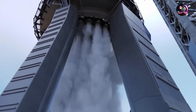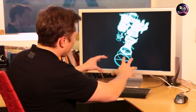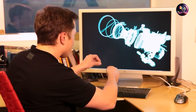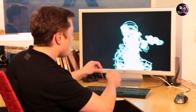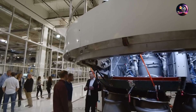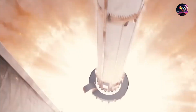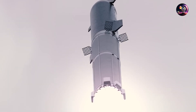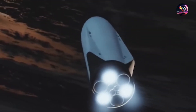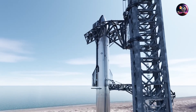So what does the success of the Raptor 3 engine mean for SpaceX and the future of space travel? It brings us closer than ever to the realization of Elon Musk's vision of sending humans to Mars. This revolutionary engine will power the Starship, SpaceX's next-generation spacecraft designed for missions to the Moon, Mars, and beyond. With the Raptor 3 engine at its core, the Starship will soar to new heights, carrying humanity towards the frontiers of the cosmos.